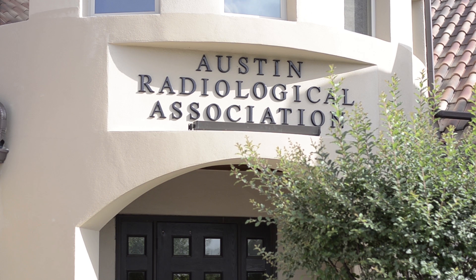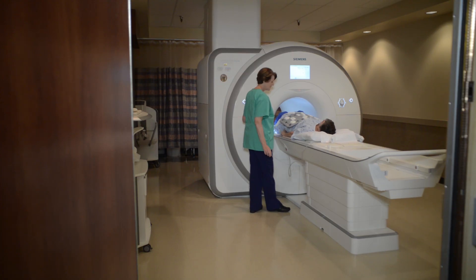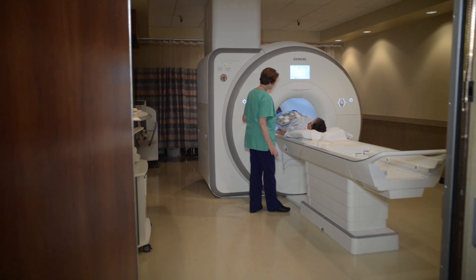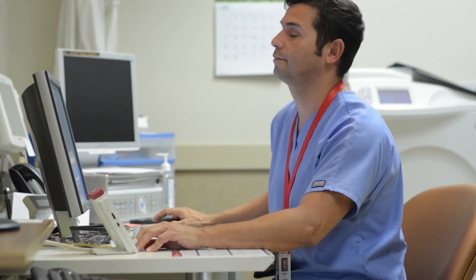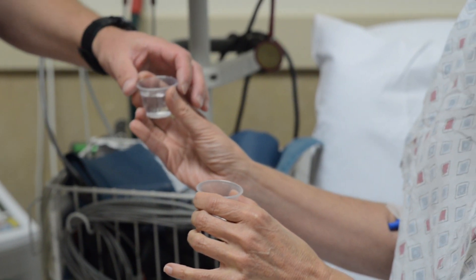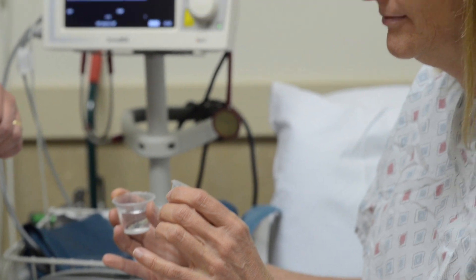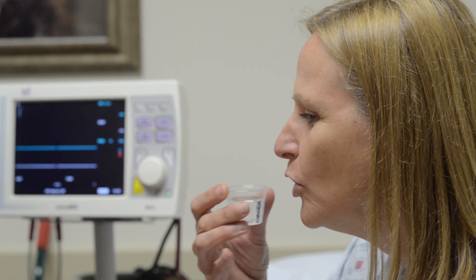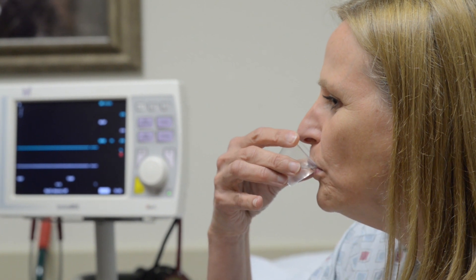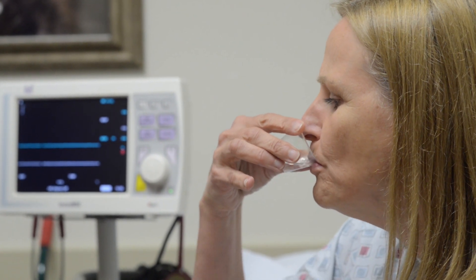At ARA, we want you to have the best MRI experience possible. The majority of patients are comfortable with being in an MRI scanner, where you will always be in contact with your technologist through an intercom system. If you anticipate having significant anxiety during the test, let your scheduler know, and light sedation can be arranged. If you choose to have sedation, please make sure that you plan to have a ride home.